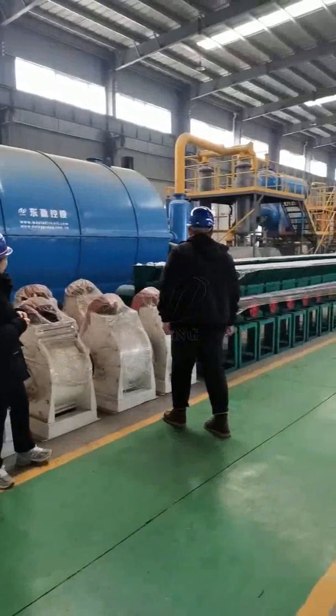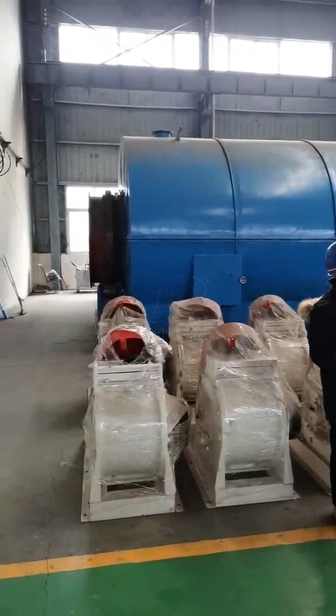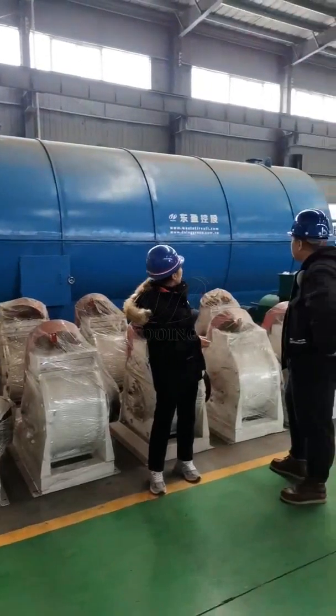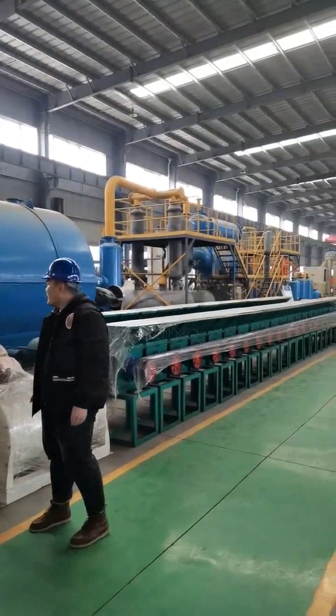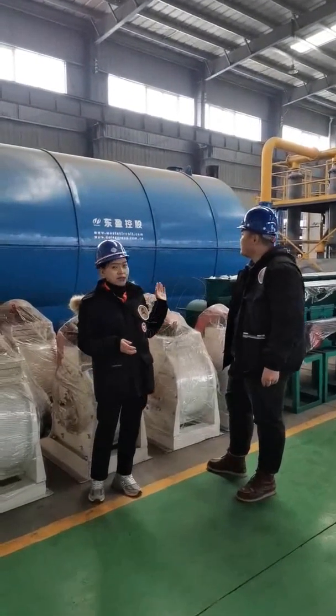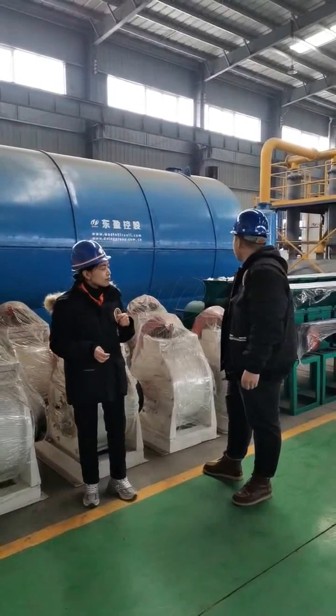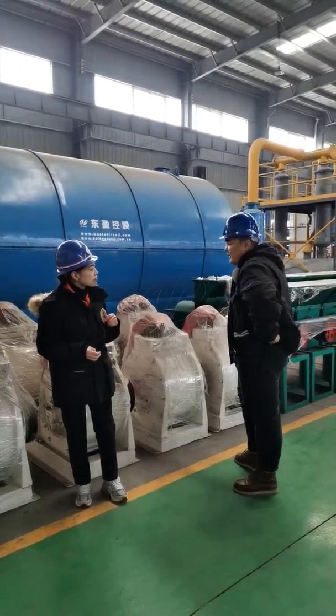Please look at this one. You mean this? Yes, this is the machine you showed me in the video. Yes, this whole system is all pyrolysis plants. Yes, pyrolysis plants. This is a 12-ton batch-type pyrolysis plant. Could you introduce the process of it?